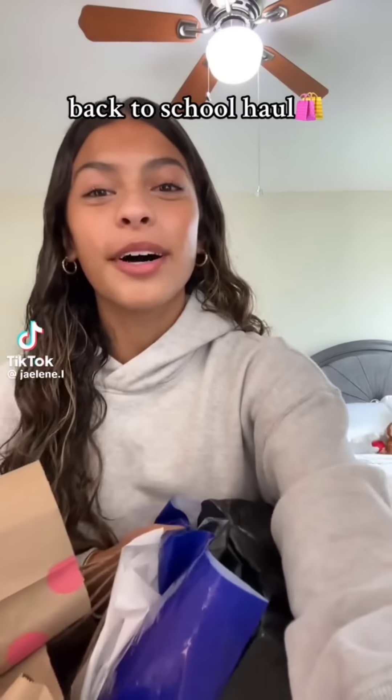Hey guys, so this is your back to school haul. The first store I'm going to start with is Hollister. In Hollister, I just got these dark dad jeans. That's how they look, and I got them in a size triple zero.